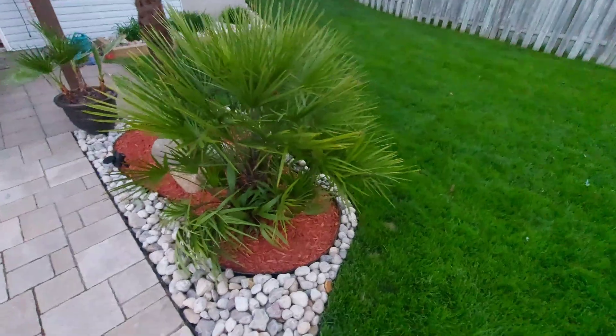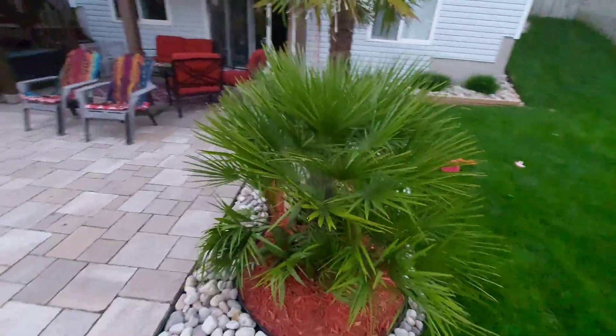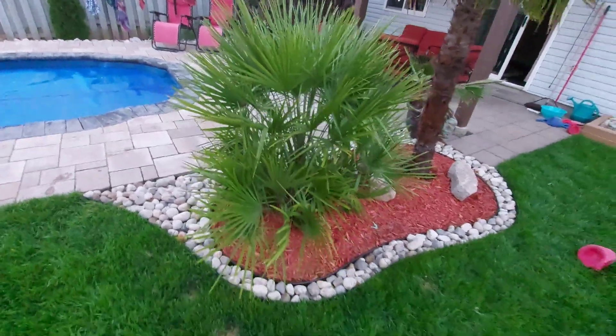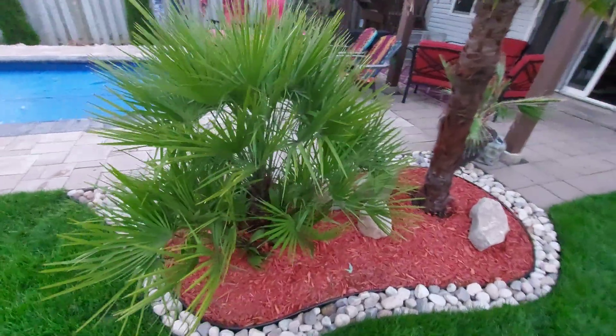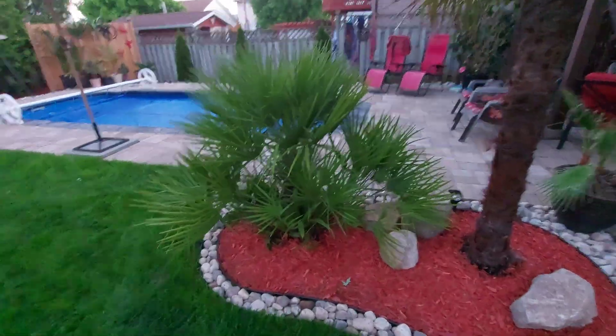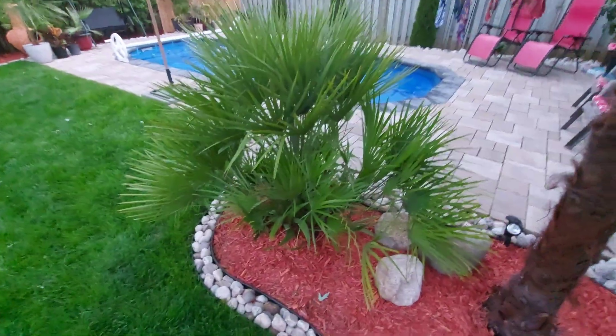Alright guys, the Mediterranean Fan Palm. Maybe we should just keep playing that music instead of doing a four-minute video on the Mediterranean Fan Palm. I think it would be better — anyways, all joking aside.